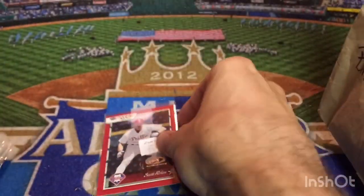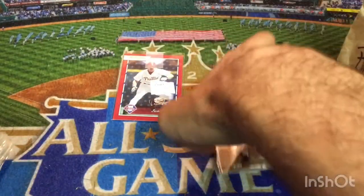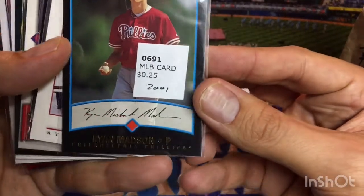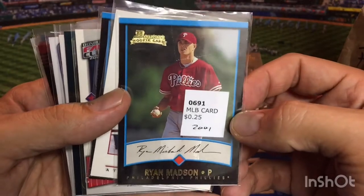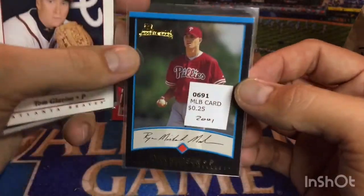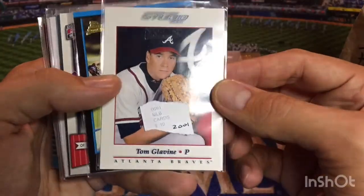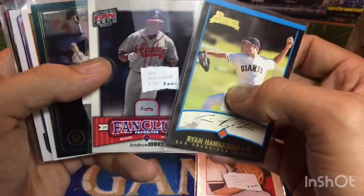We've got a Scott Rowland, 2001 Donruss. Some people still have hopes for Rowland to make the Hall of Fame. The ballot has been so clogged up. There's a Ryan Madsen, Ricky Card — I believe he's still hanging around. Won a World Series with the Phillies, won a World Series with Kansas City, almost won a World Series with the Dodgers. I think he might still be on the Dodgers. We've got a Tom Glavine — there's a Hall of Famer — Donruss Studio, 2001. There's an Andrew Jones, not a Hall of Famer.